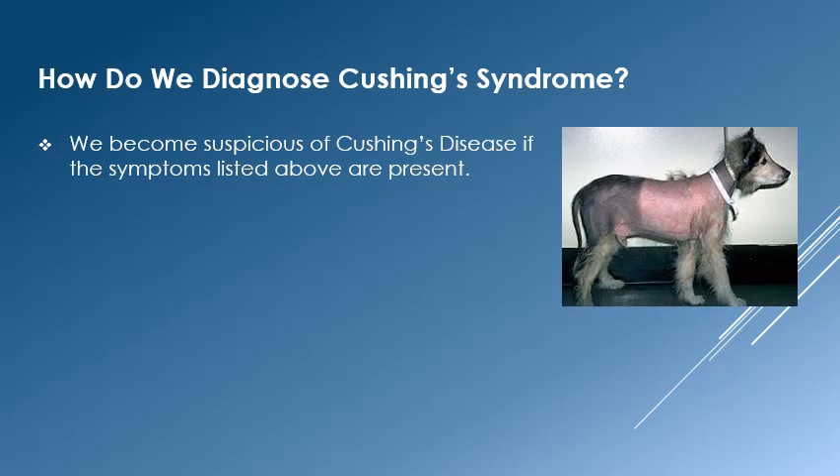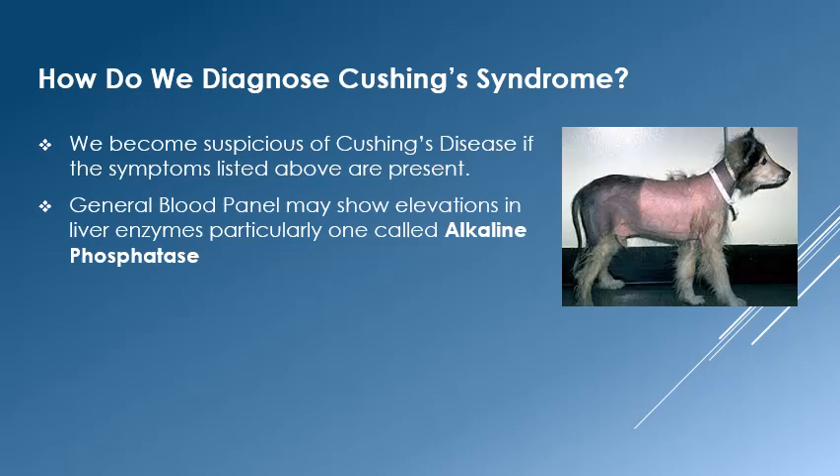Diagnosing Cushing's disease begins with clinical symptoms. If we notice heavy thirst and urination, a pot-bellied appearance, and/or thinning of the coat, we will generally recommend a general blood panel which may point towards the possibility of Cushing's disease. If we see elevations of liver enzymes — particularly an enzyme called alkaline phosphatase on the chemistry profile — our suspicions will be raised.